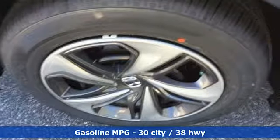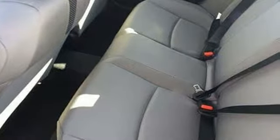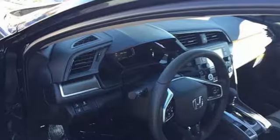Streaming audio, wireless phone connectivity, manual tilting steering column, power windows, manual telescoping steering column, continuously variable automatic transmission, gas pressurized shocks, and i4 engine.